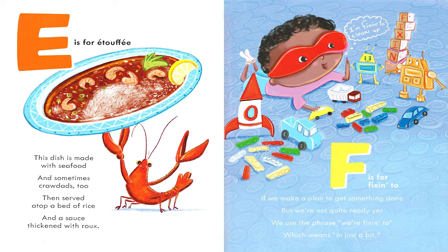E is for Etouffee. This dish is made with seafood and sometimes crawdads too, then served atop a bed of rice in a sauce thickened with roux. F is for Fixin' to. If we make a plan to get something done but we're not quite ready yet, we use the phrase 'We're fixin' to,' which means in just a bit.